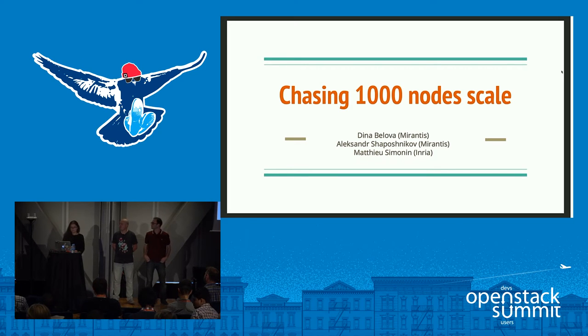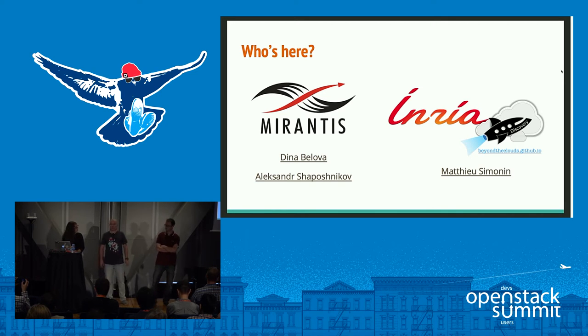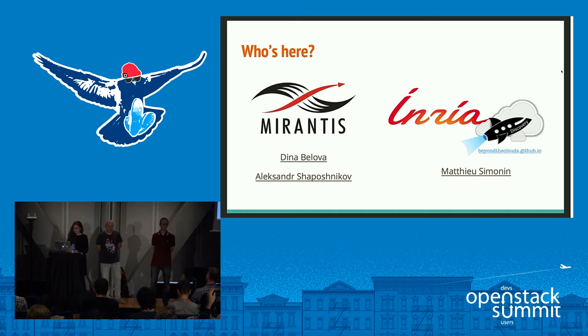My name is Dina Bilova, I am Development Manager at Mirantis, currently focusing on performance and scalability research of OpenStack. I'm Alexander Shapochnikov, a Distinguished Engineer at Mirantis, and my main focus is making OpenStack work at a pretty big scale — like 1000 to 2000 nodes. I'm Matthew Simona, working at Inria as part of a project called Discovery, which aims to study OpenStack to see if it fits fog or edge computing requirements — we are very interested in scaling OpenStack and multi-site deployments.